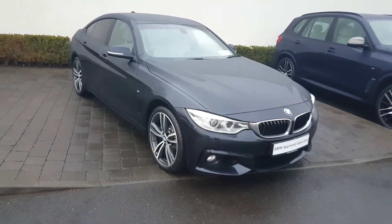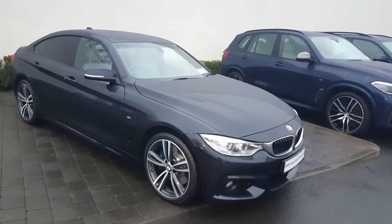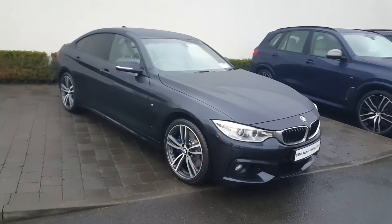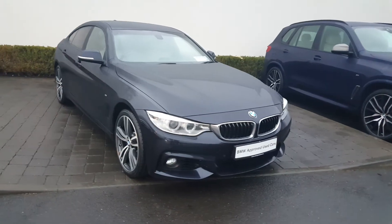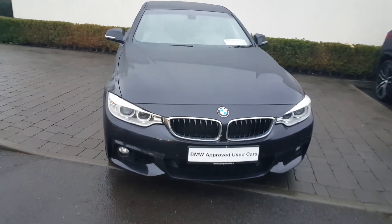Hi, it's Keane here from Colm Quinn BMW, and we're here with this 161 BMW 435D M Sport X Drive. This has a 3-litre diesel engine, just over 300 bhp, and the colour we have it in is carbon black.